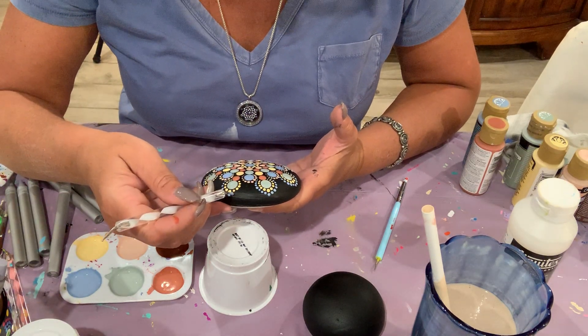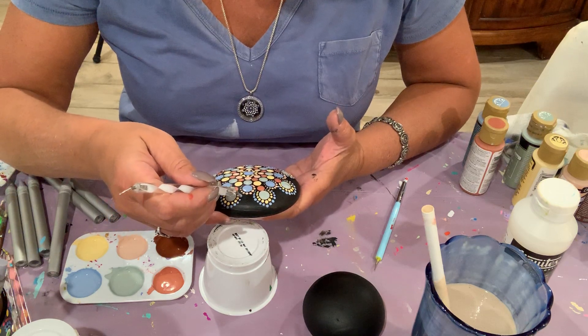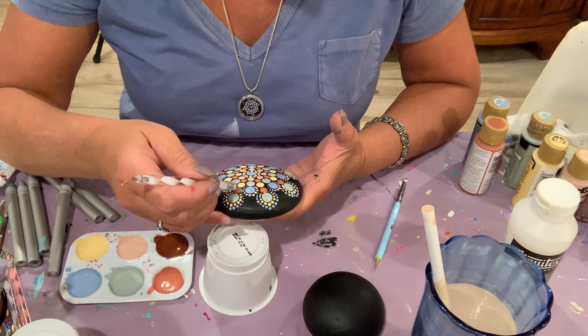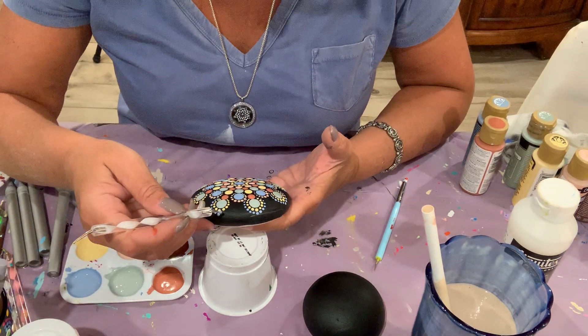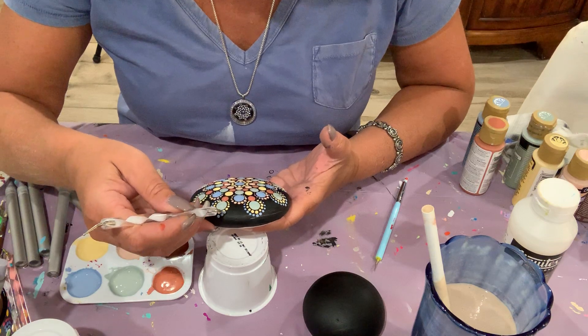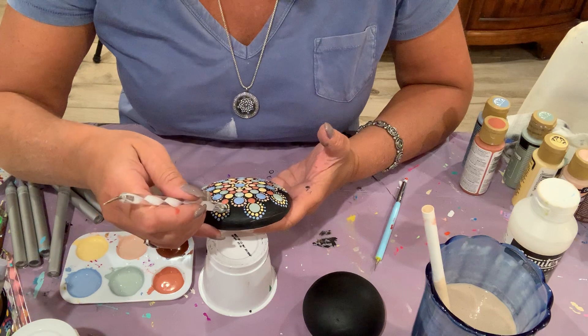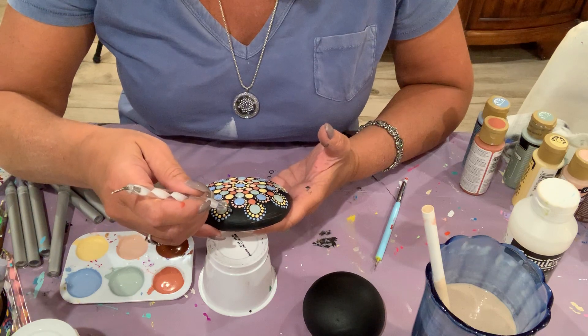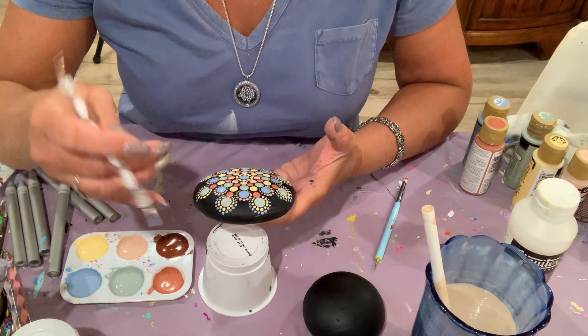And then I wanted to dot everything. Now I teach it. I love it because you don't have to be a trained artist to dot. You just need a few skills and a few hours of practice and you can make gorgeous designs on almost anything.